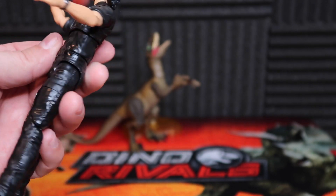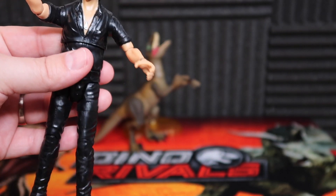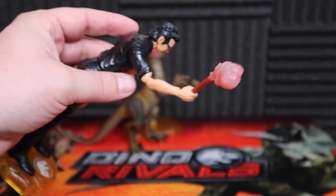Outside of that, I think the sculpt and the articulation and everything is pretty good on everything else. I have no major issues there.